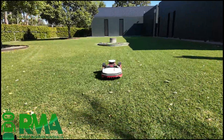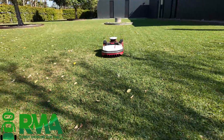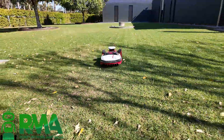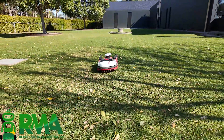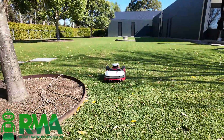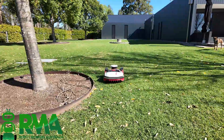We've got 5 mowers on this property working in various areas. Right here we're seeing the KR173 working on what we call the cottage lawns. All the lawns on this property are Kikuyu. We're mowing them at around about 36mm in length. The horse paddocks, which you'll see shortly, we're doing at around about 50mm.